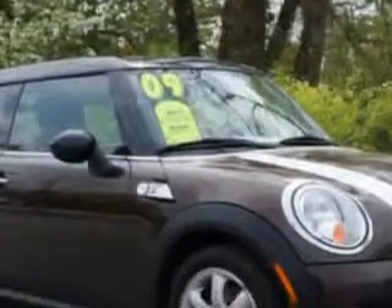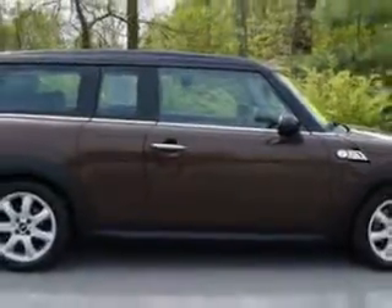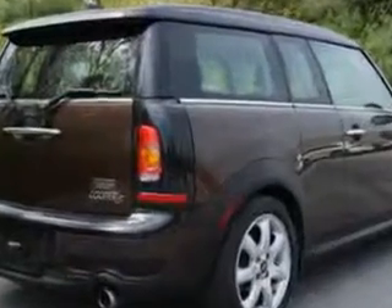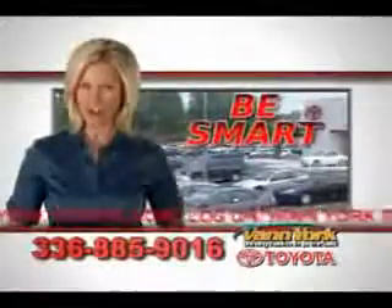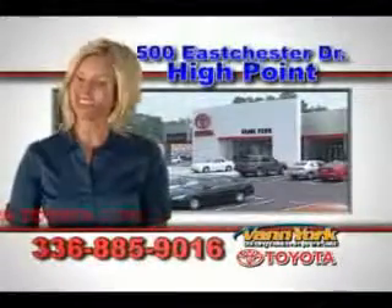Enjoy the drive and have peace of mind in this 2009 Mini Cooper Clubman. See us at Vann York Toyota today. Be smart and buy now at Vann York — building relationships that last.